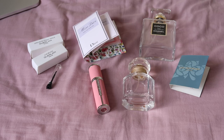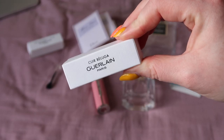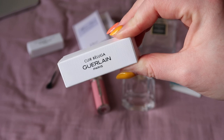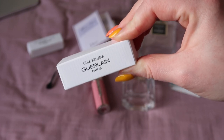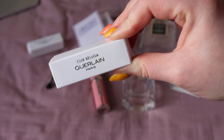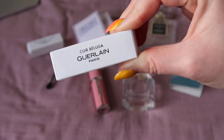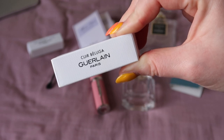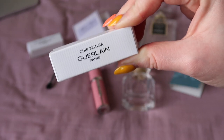I'm not going to go through absolutely everything. The ones here that I would repurchase — I'll probably absolutely butcher this — but the Guerlain Qui Beluga, I think, could be so wrong in how I'm pronouncing that. But regardless of the pronunciation, it is such a beautiful perfume. I actually have the full size of this and I definitely would repurchase the full size as soon as I'm done with this one.